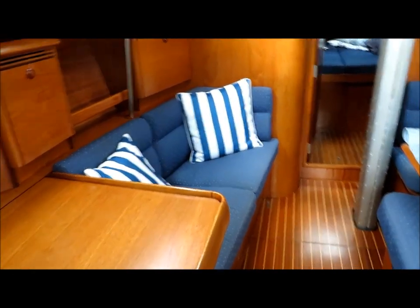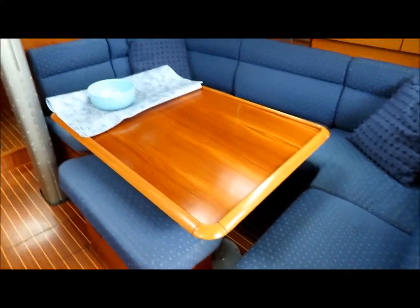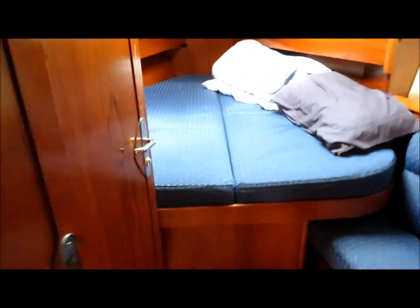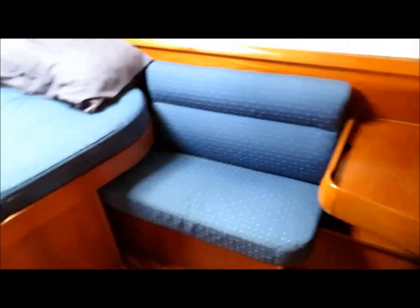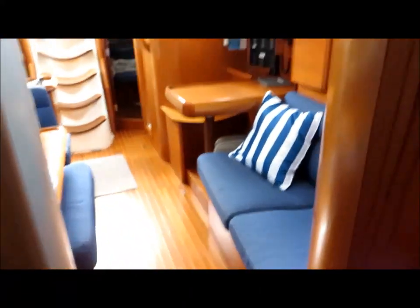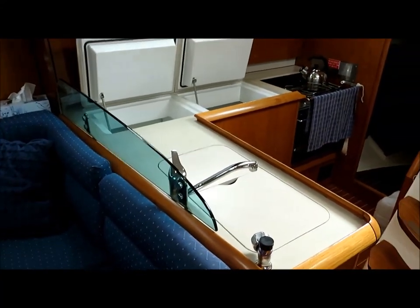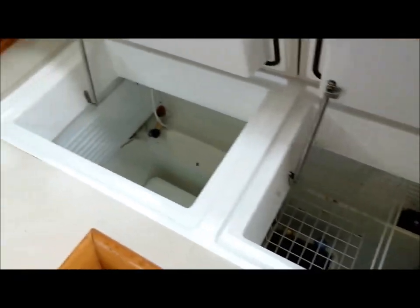There's seating opposite the dinette, and also a pedestal that slides out to give additional seating. The v-berth has its own vanity unit and seating, and an ensuite head which is electric. There's a big L-shaped galley which has both fridge and freezer.